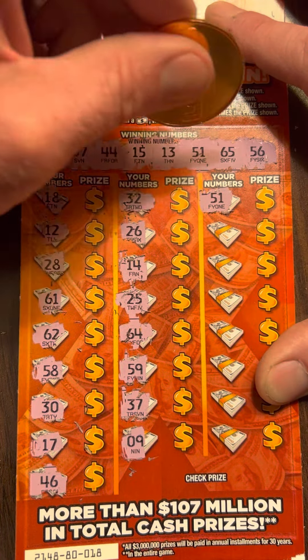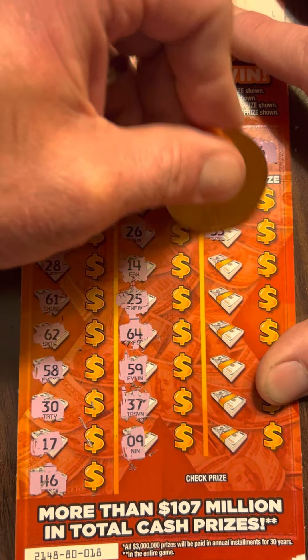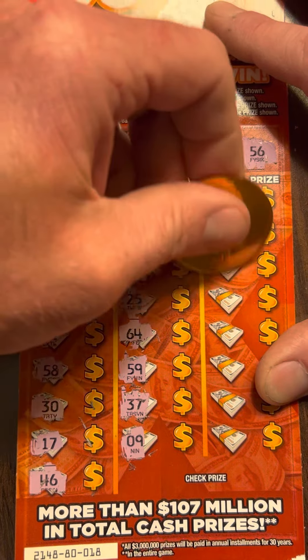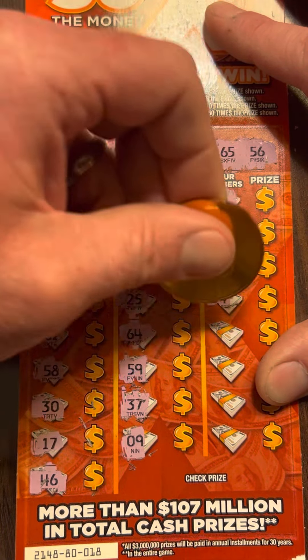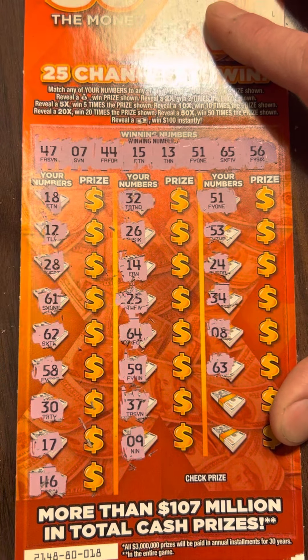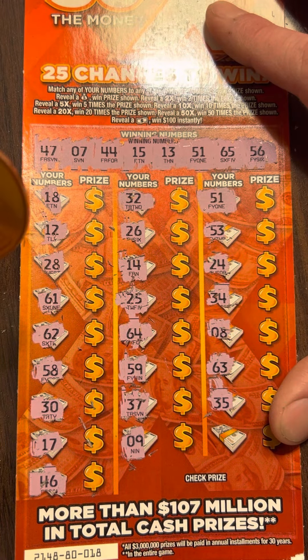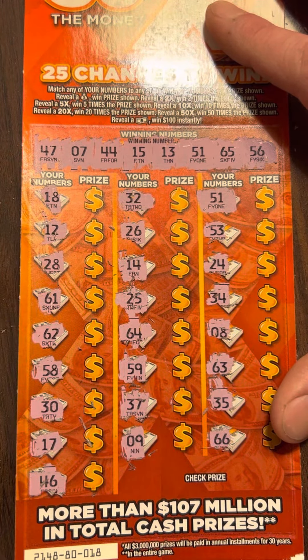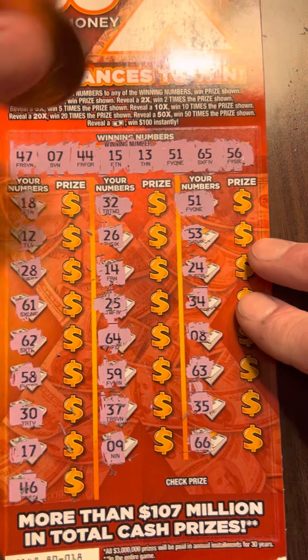Look at that — we got a match! Not a bust session, thankfully. 53, 24, 34. See if we can find another match to go with it. 63, 35, and 66. I was starting to get worried there, but we do have one match.